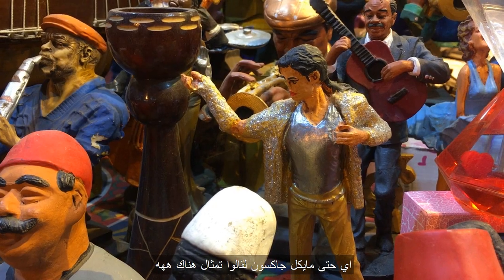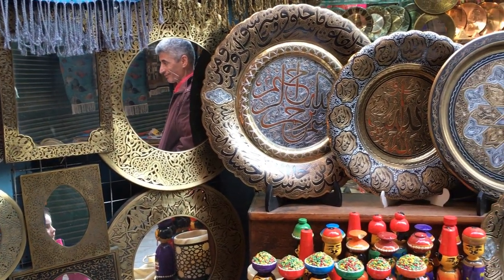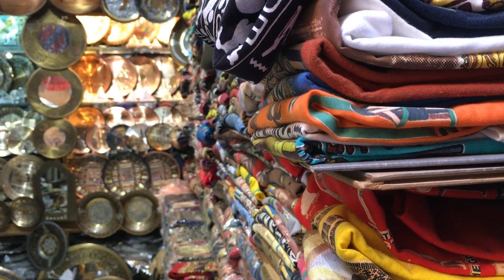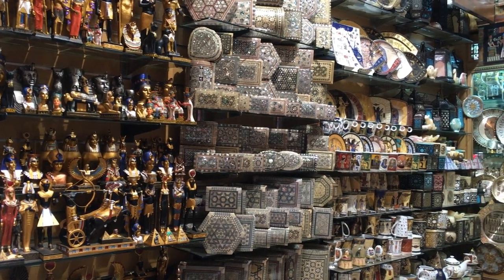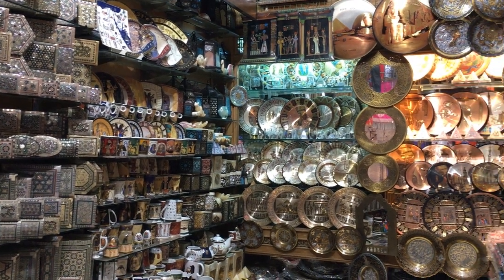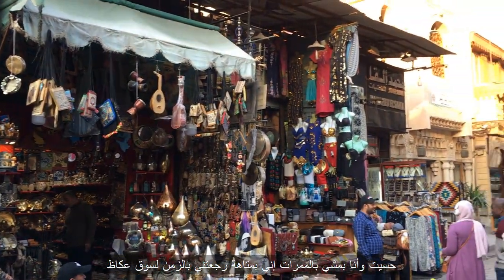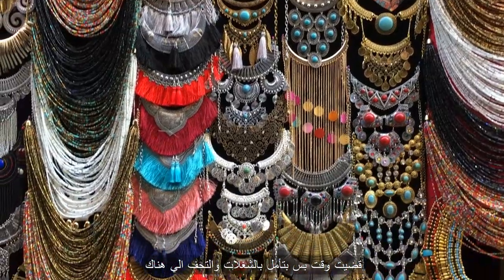Even Michael Jackson got himself a figure there! Walking through the alleys of this maze-like district made me feel as if I was transported back in time to an old Arab souq. I spent a lot of time just staring admirably at the items.